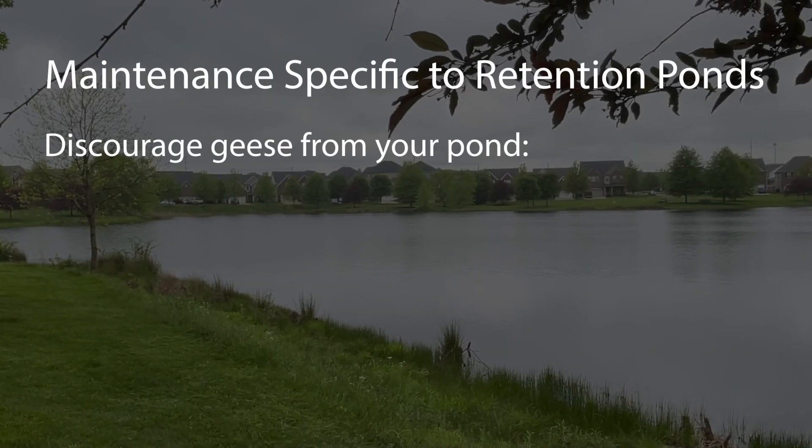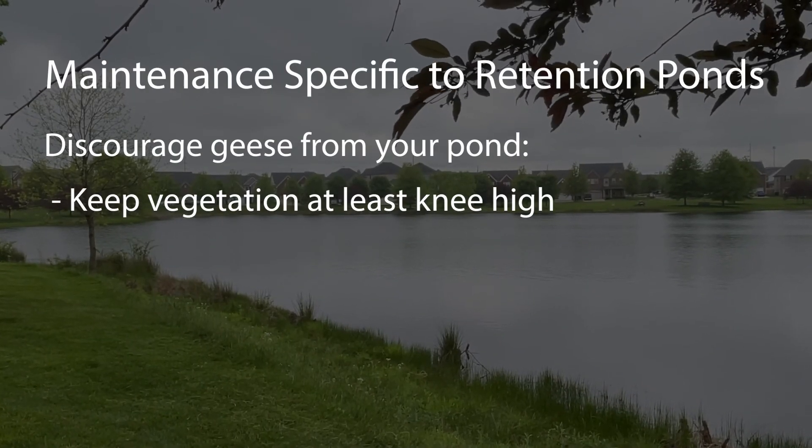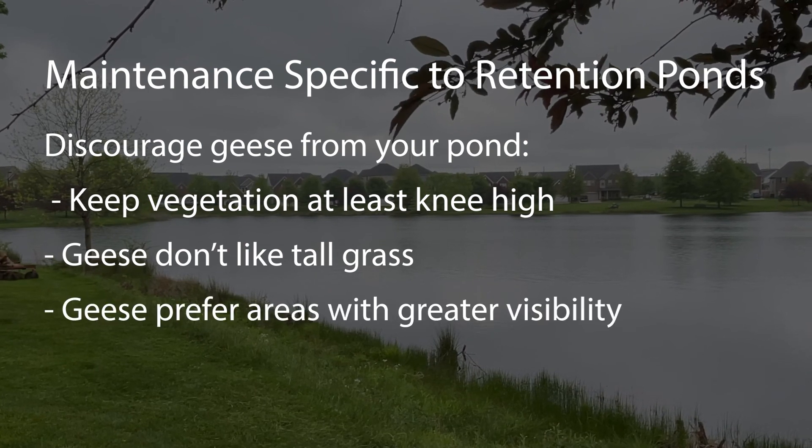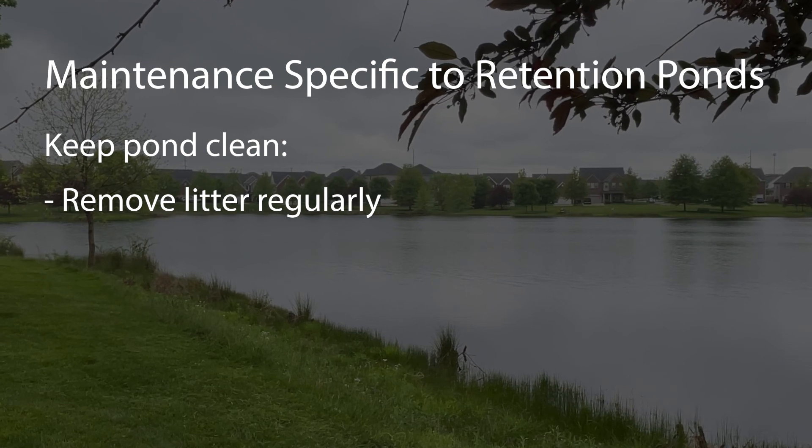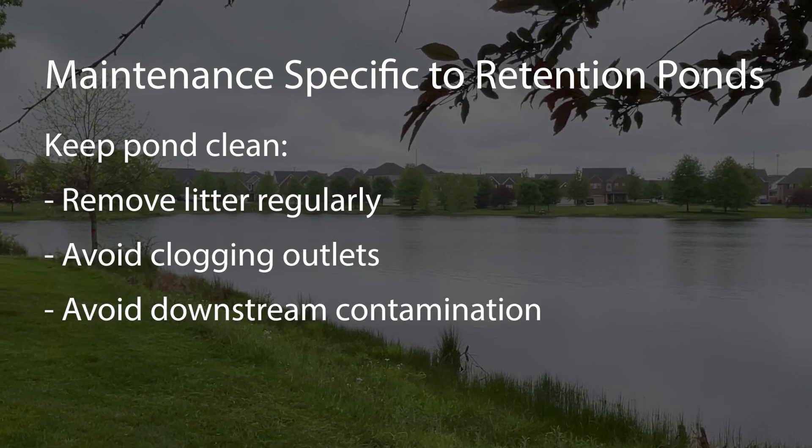Discourage geese from your pond by keeping vegetation along the banks at least knee high. Geese don't like tall grass because they cannot see predators and dogs coming. Remove litter regularly to keep it from clogging outlets or washing downstream.